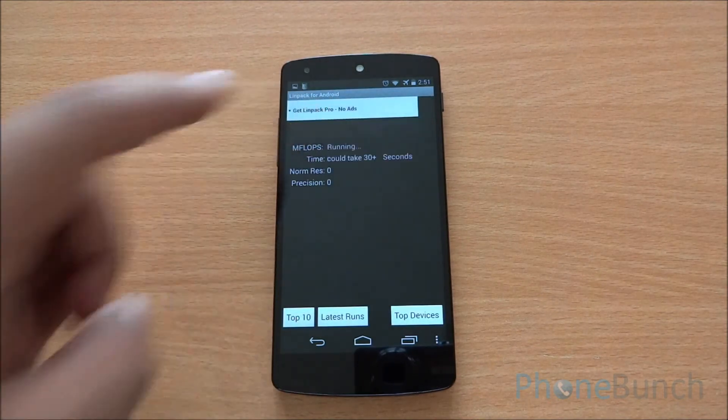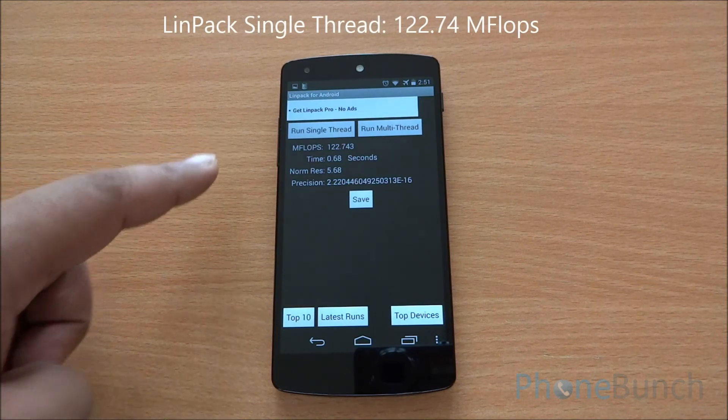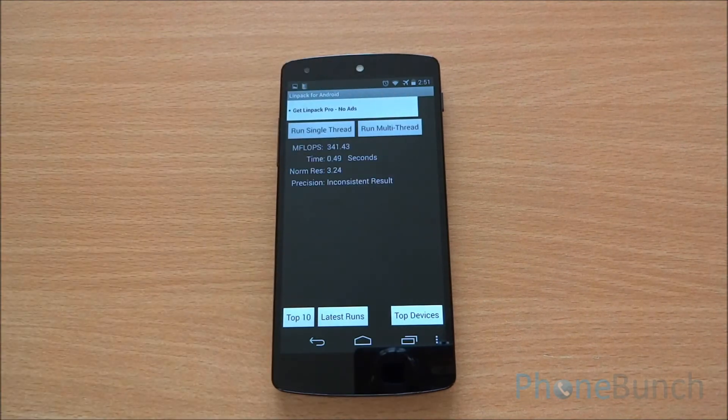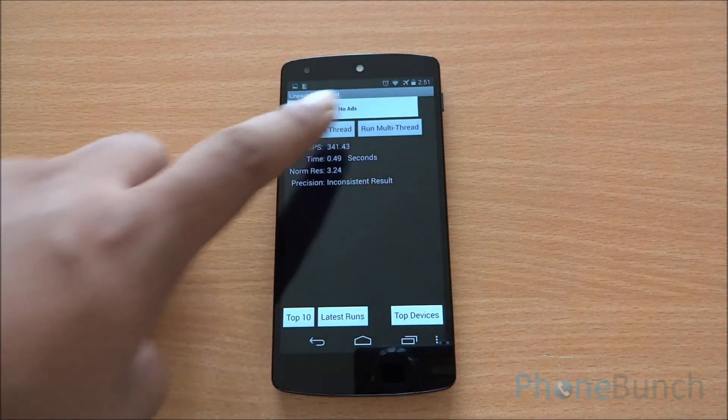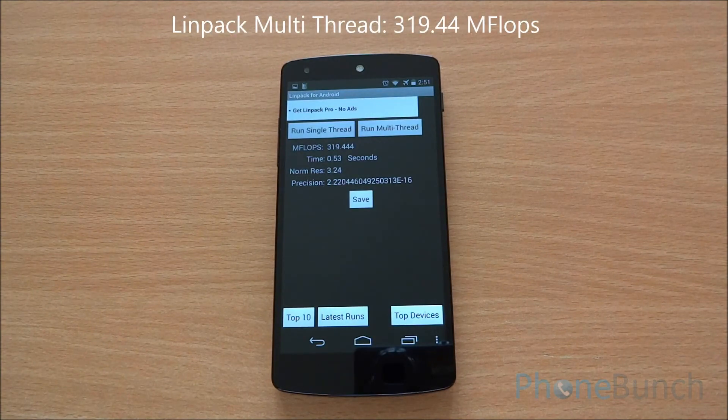Now we will run the single-thread LINPACK test. We got 122.74 MFLOPs. Now let's run the multithread benchmark — the first run was inconsistent so we ran it again. We got 319.44 MFLOPs on the multithread LINPACK test.